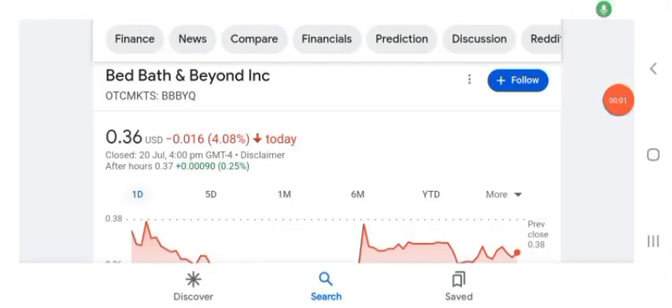Hello guys, welcome back to my YouTube channel. In this video we are going to talk about BBYQ stock. I am going to look at the fundamentals of this company and also look at the chart of the company, just to see how this company is doing so you know if it's worth your risk of investing.